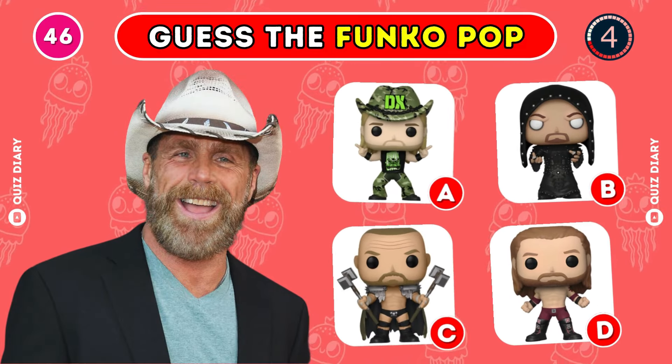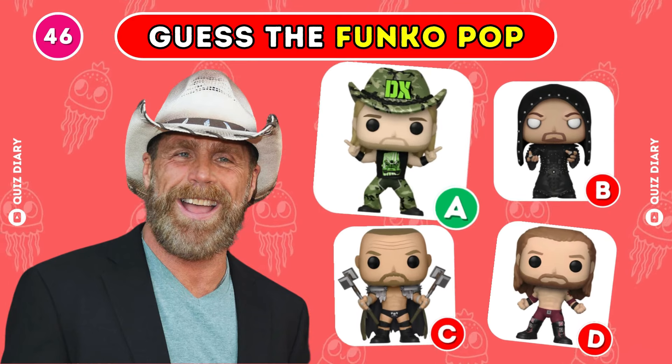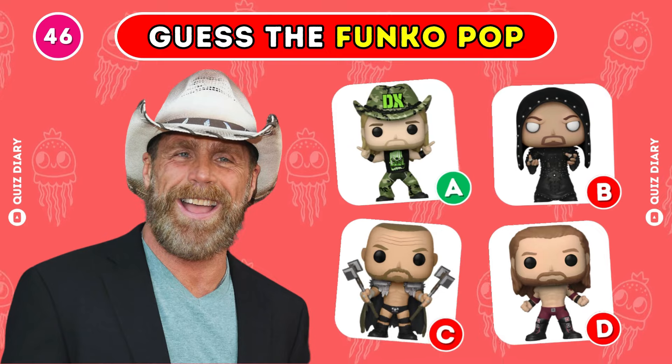Which Funko Pop fits Shawn Michaels best? I agree, option A is the correct choice.